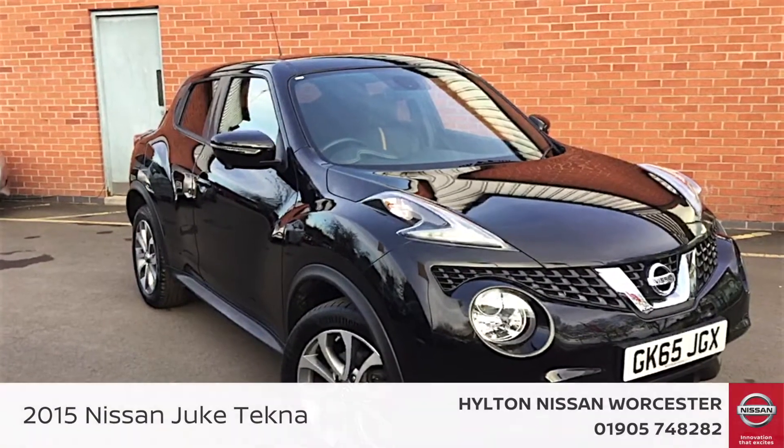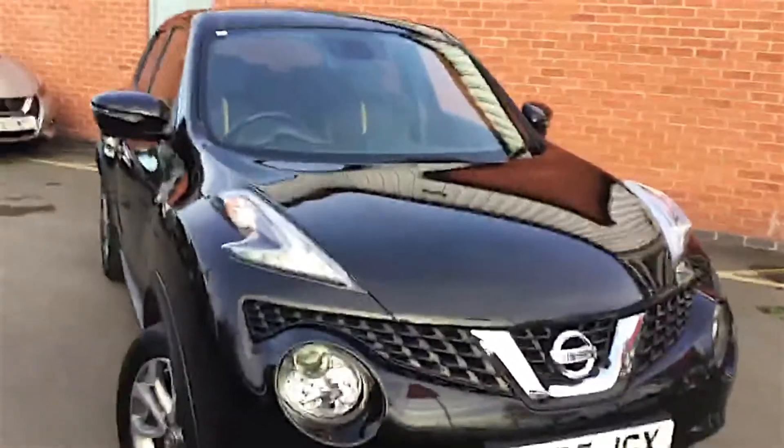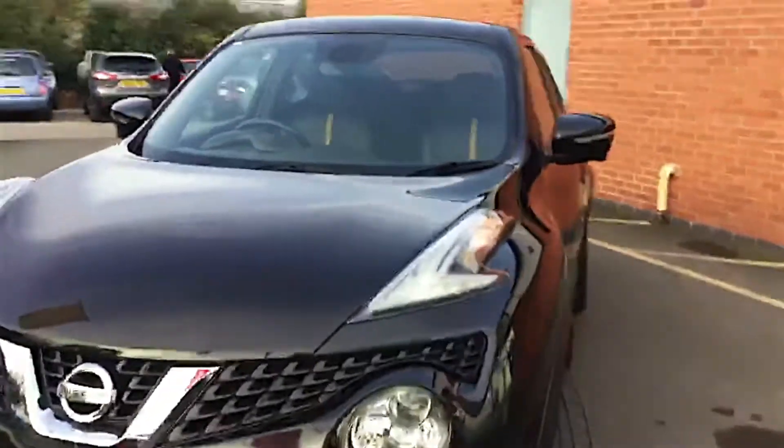Hello and welcome to Hilton Nissan in Worcester. I'm Rob and today I'm going to be showing you the 65 plate 2015 Nissan Juke. This is a Nissan Juke Tecna — the 1.2 turbo petrol with 115 brake horsepower, and it's the top of the range model.